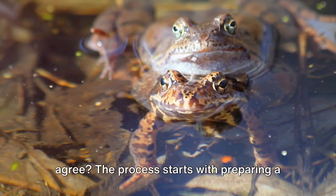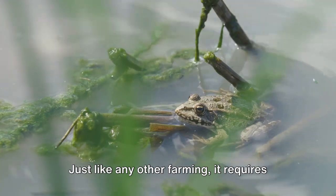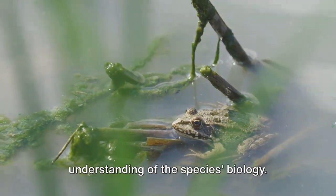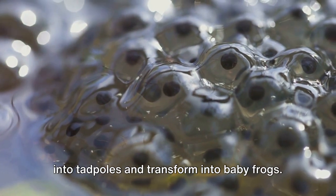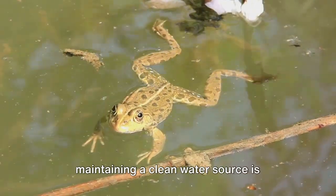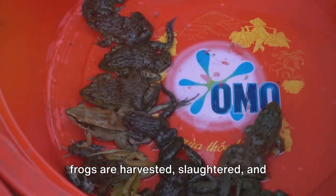The process starts with preparing a suitable area, ensuring the right living conditions, and managing frog ponds. Just like any other farming, it requires meticulous attention to detail and a deep understanding of the species' biology. The pond must be in a location that gets plenty of sunlight, and the water must be clean and fresh.